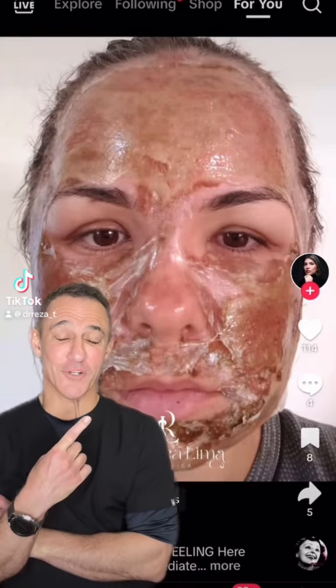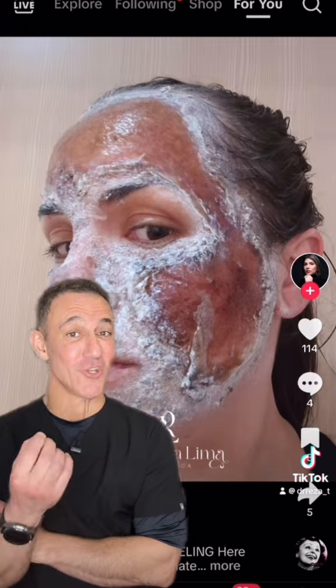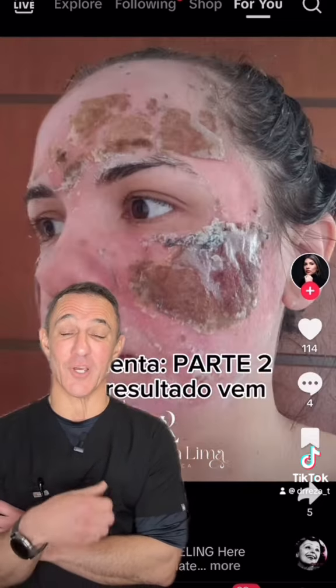See this? When this works, the results can be exceptional. However, when it's not done properly, the results can be absolutely terrifying. I'm talking about chemical burns, scarring, permanent pigmentation issues, and so on.